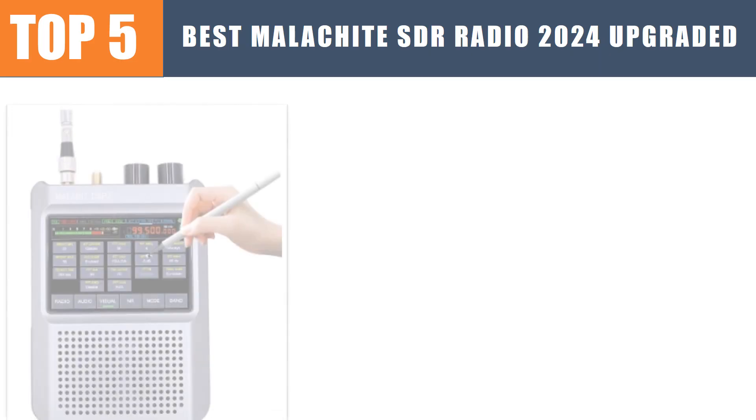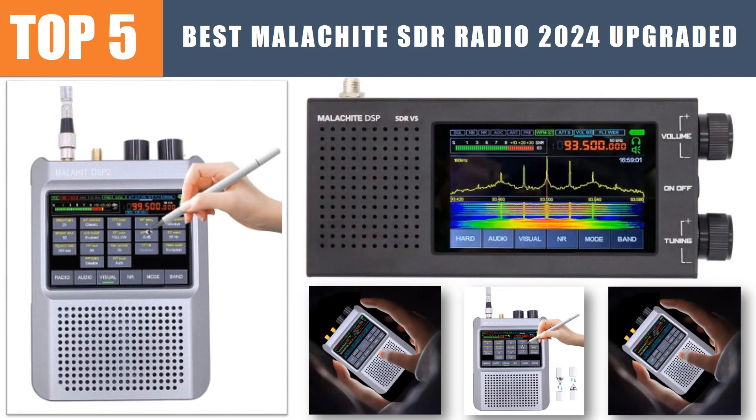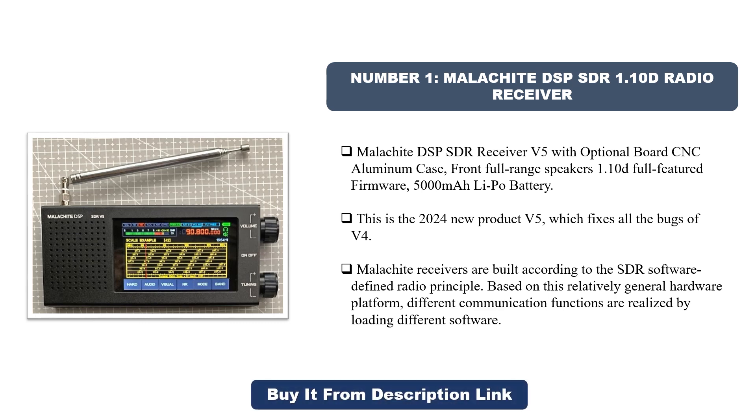Are you searching for the best malachite SDR radio? In this video we will look at the five best malachite SDR radios which save you time and money. Number one: Malachite DSP SDR 1.10d radio receiver. This 2024 new product V5 fixes all the bugs of V4, featuring an optional board, CNC aluminum case, front full-range speakers, 1.10d full-featured firmware, and a 5000 milliamp-hour battery. Malachite receivers are built on the SDR software-defined radio principle, realizing different communication functions by loading different software.